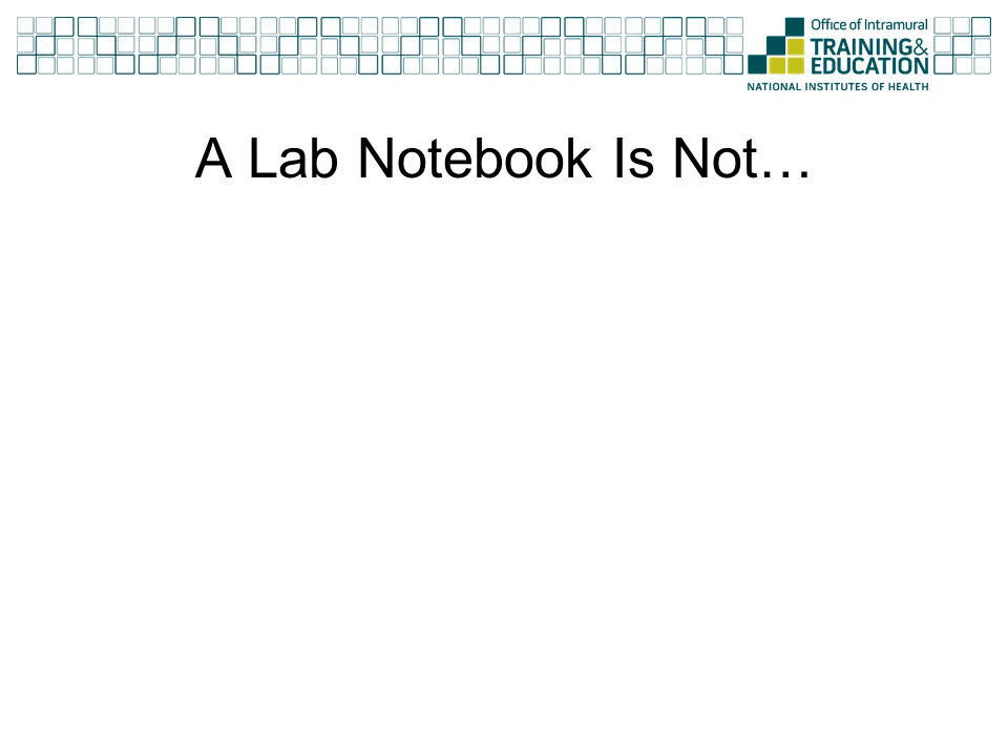A common misunderstanding about a lab notebook is that it is a journal for your scientific or personal musings. It is not. There is a difference between recording a hypothesis to be tested by a specific experiment and writing down ideas about how things might work. Thinking about the possible direction of your research and theorizing about how a system works is often how scientific breakthroughs are made. However, these thoughts and ideas should not be kept in your lab notebook. Likewise, your lab notebook is not where you should keep a record of conversations or communications you have had with your boss or lab mates.